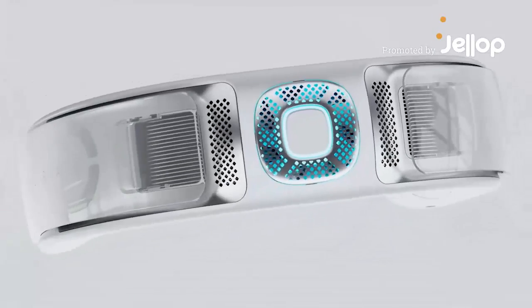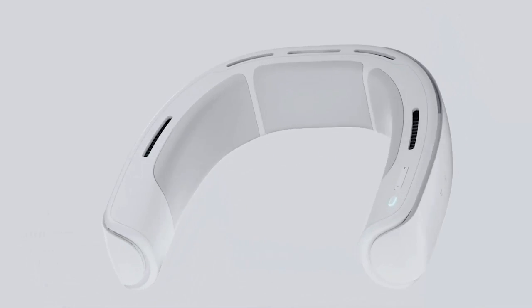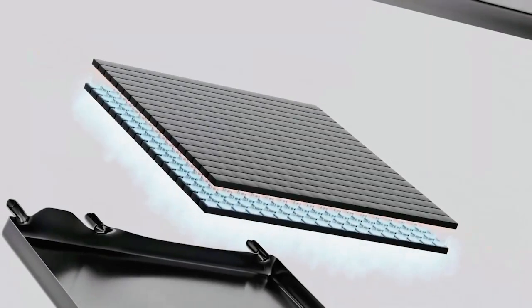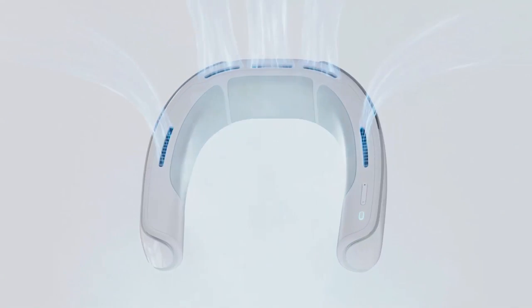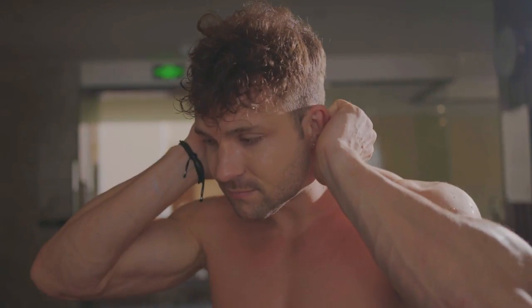Metura is a wearable smart air conditioner capable of producing genuine cool air, up to 7 degrees lower than the ambient temperature. Its unique built-in semiconductor chip efficiently converts hot temperatures to cool ones. Metura keeps you cool by employing an innovative wraparound air outlet cooling system, providing a refreshing and immersive cooling experience from your neck through your entire body.